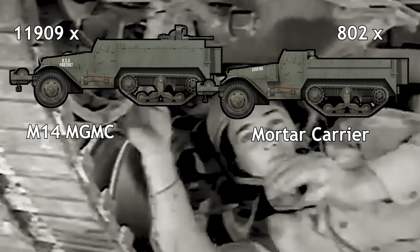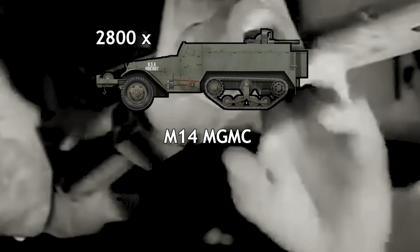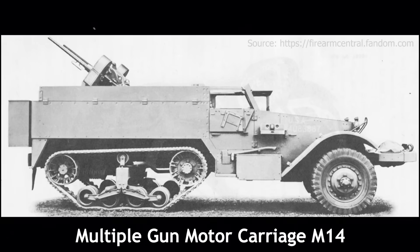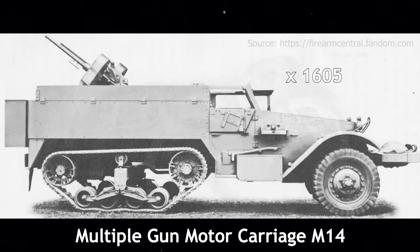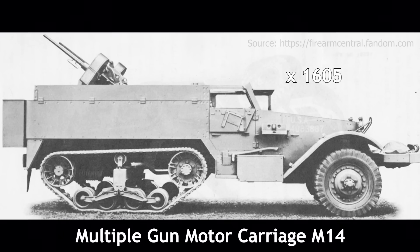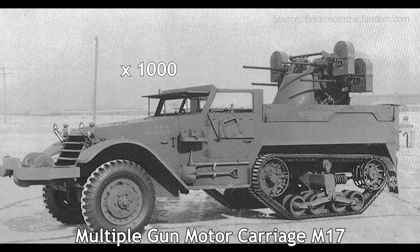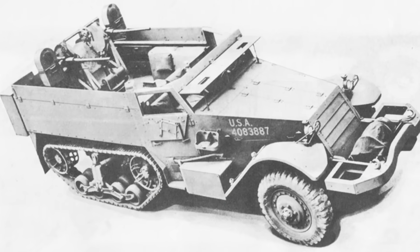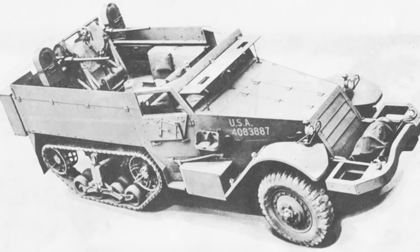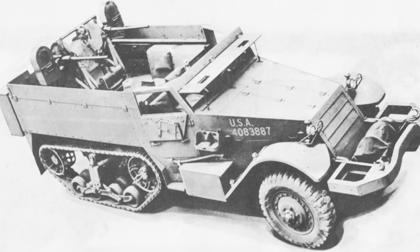On 2nd of March 1943, the contract was further reduced to just 2,800 units, eliminating the mortar carrier requirement entirely. Following further negotiations, the final number of M14s was set at 1,605 vehicles, with the balance of the contract amended to produce 1,000 M17 multiple-gun motor carriages. Production of the M14 began in December 1942 and continued until December 1943, with a total of 1,605 units built by International Harvester.